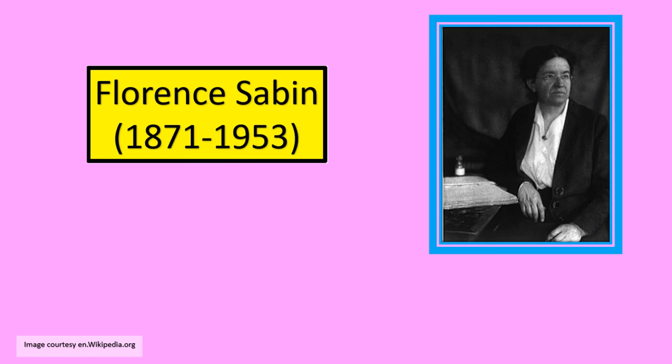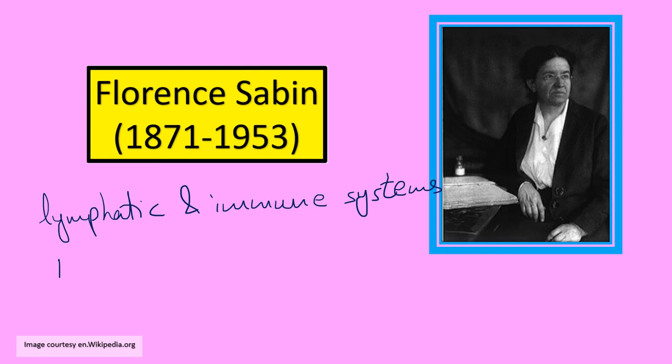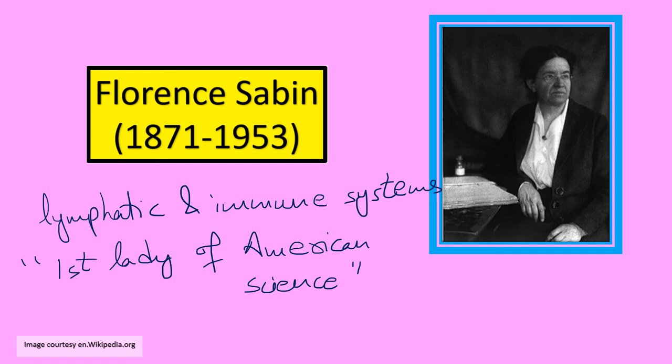Florence Sabin studied the lymphatic and immune systems in a lot of detail, and she is very popularly known as the first lady of American science. Please also be aware that she was the first female full professor at the Johns Hopkins School of Medicine.